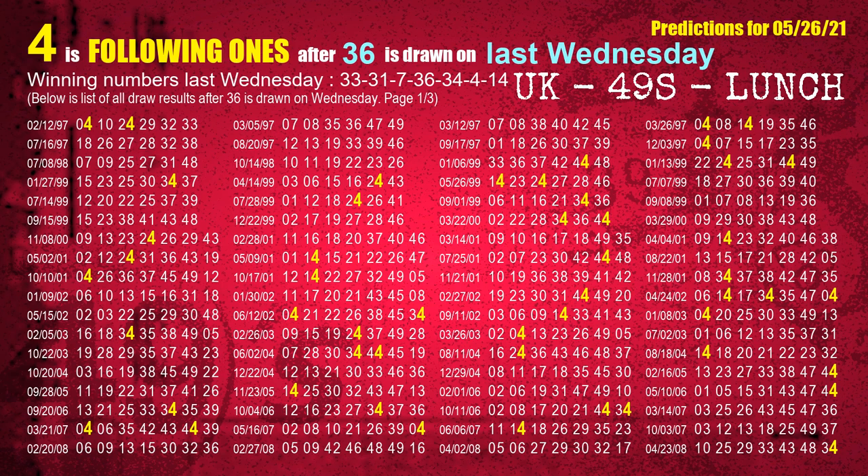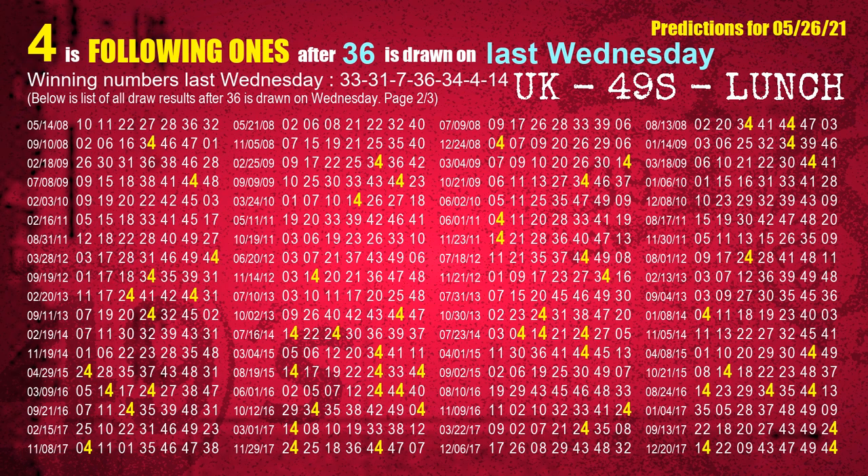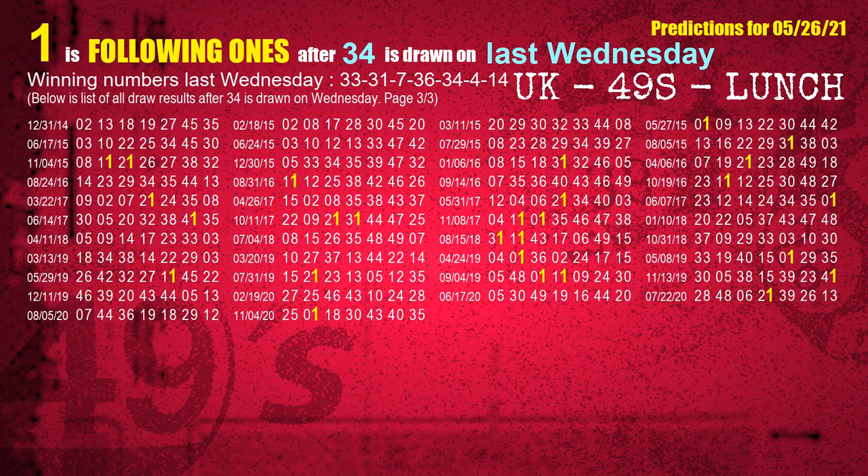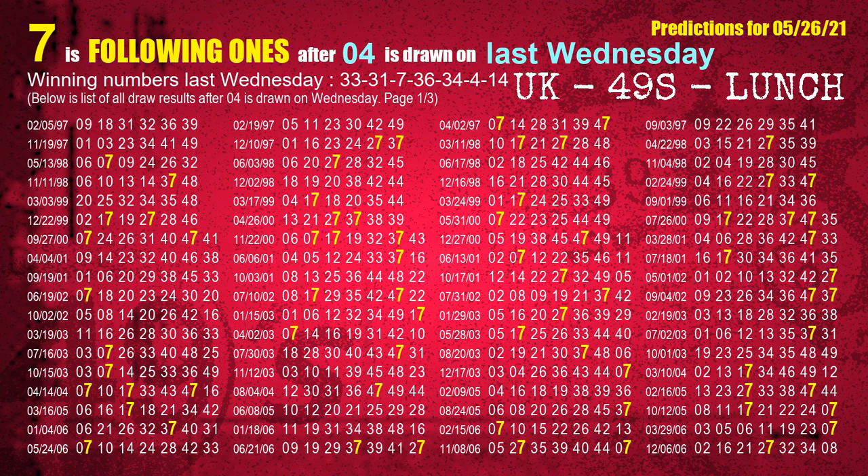The fourth winning number last Wednesday is 36. The most frequently following units digit is 4 when 36 is the winning number on last Wednesday. The fifth winning number last Wednesday is 34. The most frequently following units digit is 1 when 34 is the winning number on last Wednesday. The sixth winning number last Wednesday is 04. The most frequently following units digit is 7 when 04 is the winning number on last Wednesday.